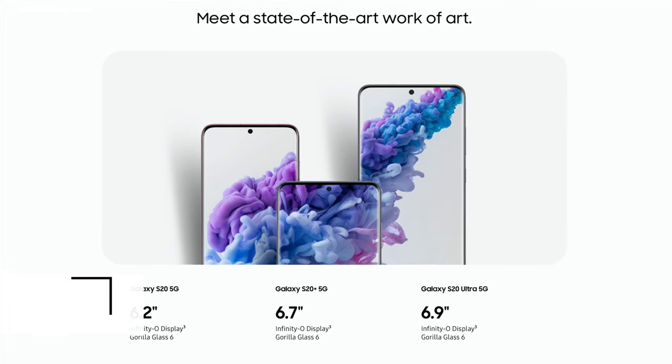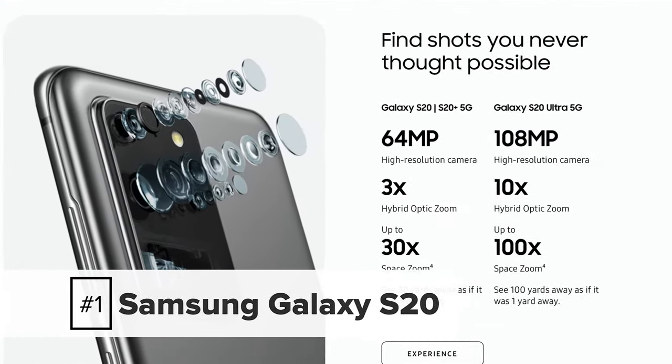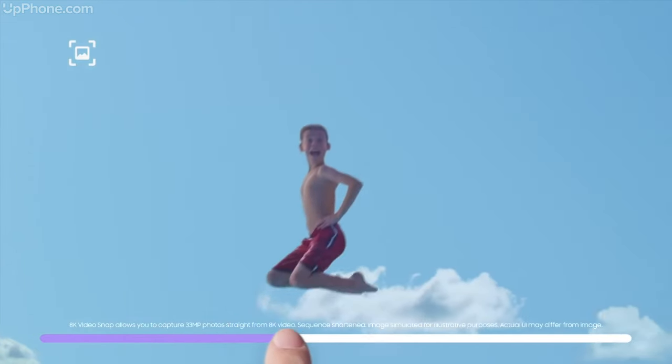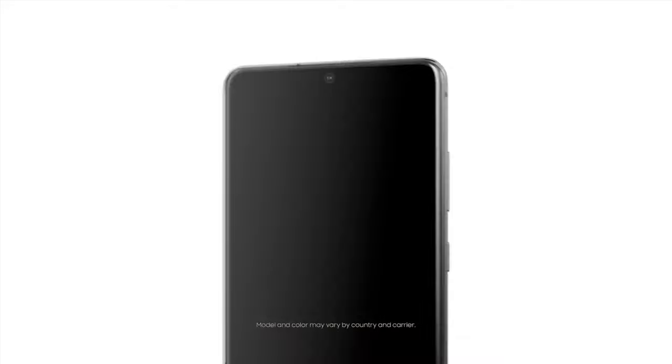Our number one phone of the month, once again, is the Samsung Galaxy S20 5G. What a great phone this is. It's not too expensive but it's pretty flashy. You've got 8K video recording, a beautiful display, three cameras — one of them is 64 megapixels. It's crazy at $999. Especially when you compare that to the new Fan Edition, you might as well pay the extra $300 and get the top-of-the-line, all the over-the-top stuff.